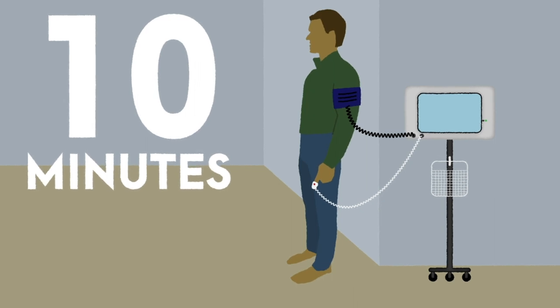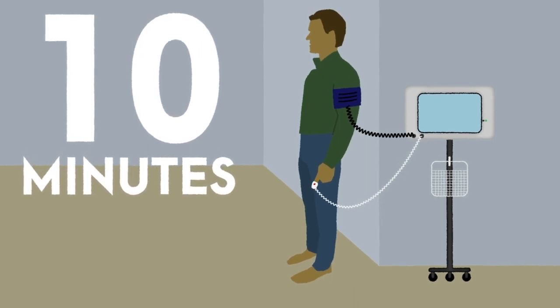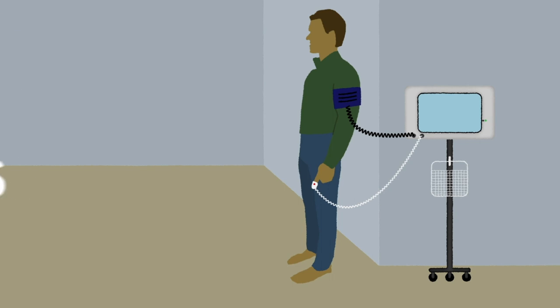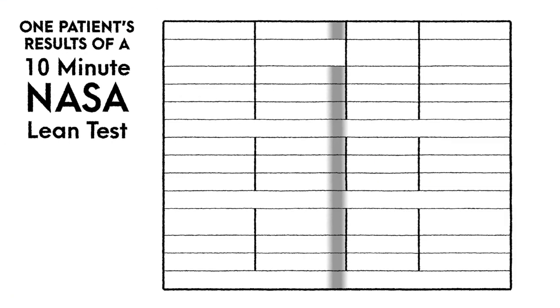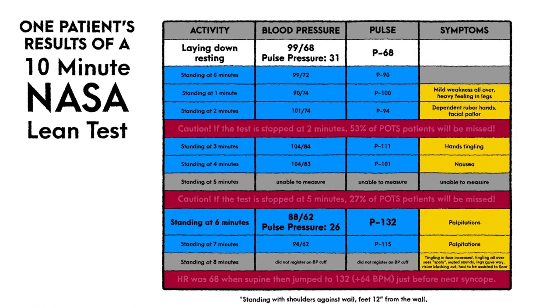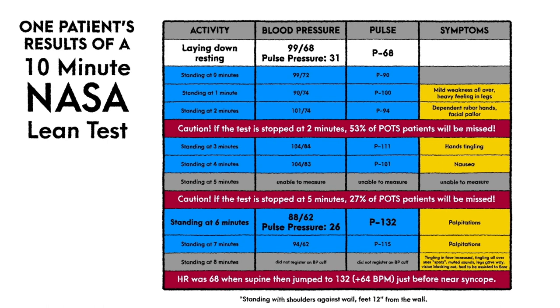It is critical to remember that a full 10-minute test is required to achieve this sensitivity. A significant portion of those meeting criteria for postural orthostatic tachycardia syndrome will not be detected if this test is concluded early. In this test, the challenge of standing elicited multiple compensatory cardiovascular responses including a rise in heart rate as well as a very notable decrease in pulse pressure — the difference between systolic and diastolic pressures — primarily as a result of rapidly rising diastolic pressure.